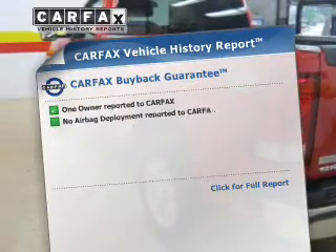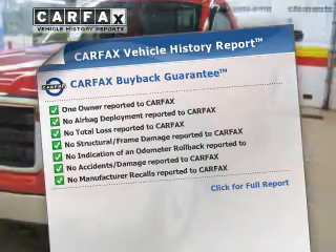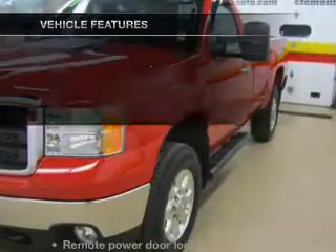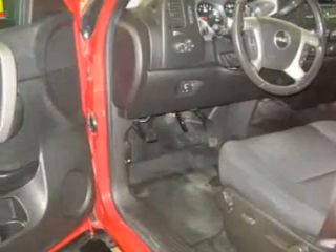Rest easy knowing this vehicle comes with a Carfax Vehicle History Report from Carfax, the most trusted provider of vehicle information. Plus, enjoy these notable features that are included in this vehicle: power door locks,